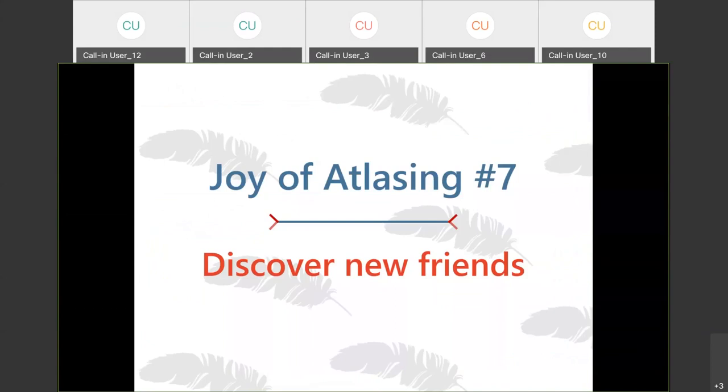I do feel like atlasing in the long run is a really great way to find new friends. We will be hosting parties, volunteer appreciation events, block-busting events, doing walks and things like that. And we are developing quite a good community online on Facebook as well. So there is really a great potential to make new friends.